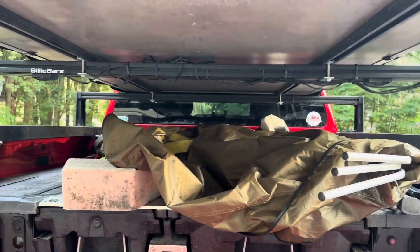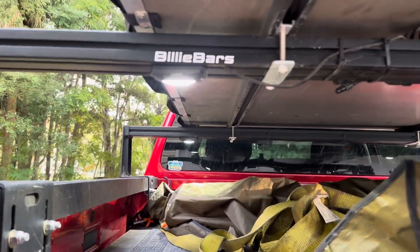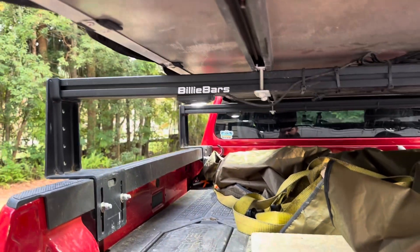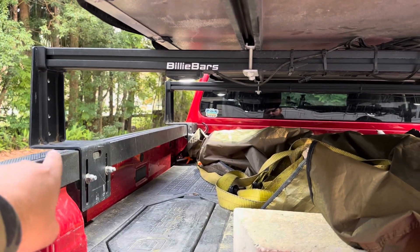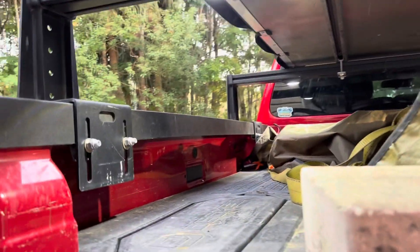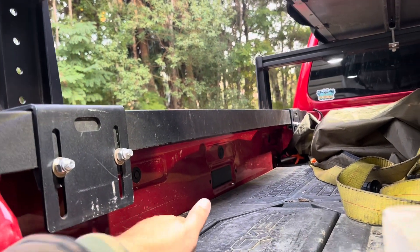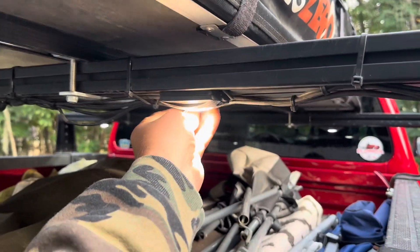That brings us to a question where I need your input: what do I do with these lights? For those who don't know or are new to the channel, these are Lastfit rock lights, riveted and mounted up on the Billy bars. If I take the rack or rooftop tent off, I'll probably take the rack off too. So what do I do with these lights? I'm thinking about getting some magnets, super-gluing them to the back of the lights, and sticking them right here on the truck bed.